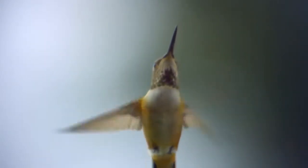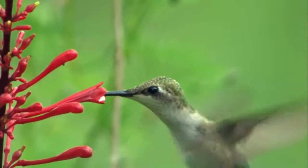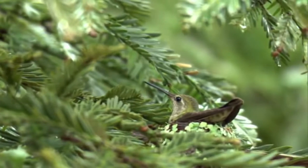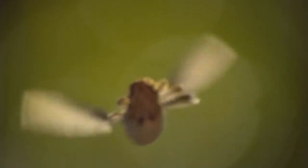The ruby-throat has a long trip ahead of her. Nearly all of the hummingbirds found in the U.S. and Canada are seasonal migrants — breeding and nesting up north, but spending the winter in the tropics of Central America. Twice a year, they make a journey that is truly epic. Given their body length, hummingbird migrations are the longest of any bird.